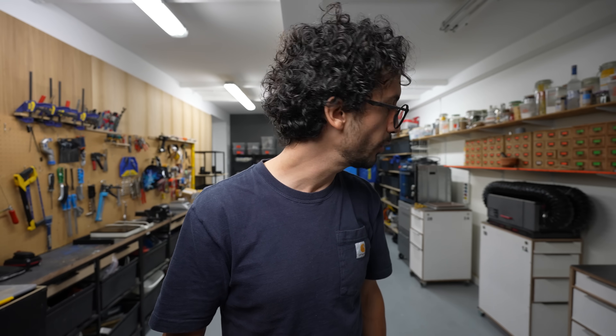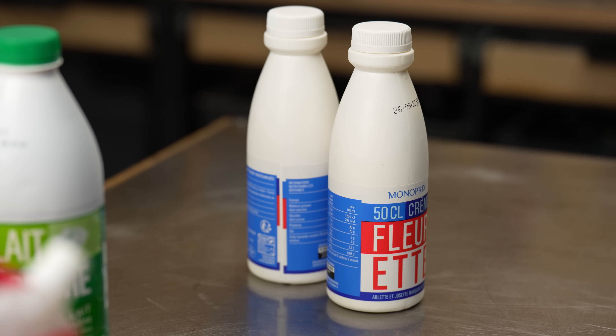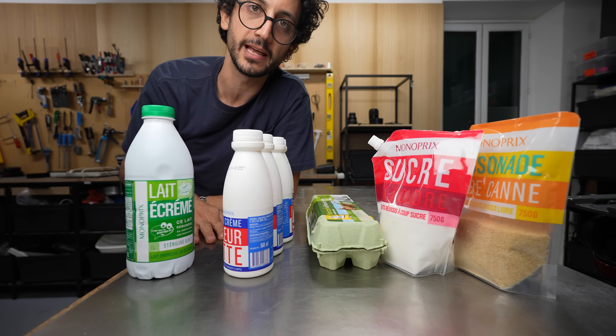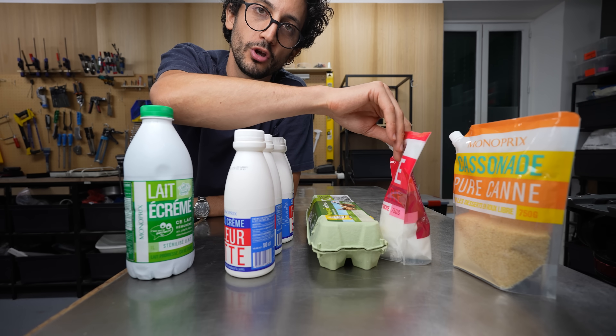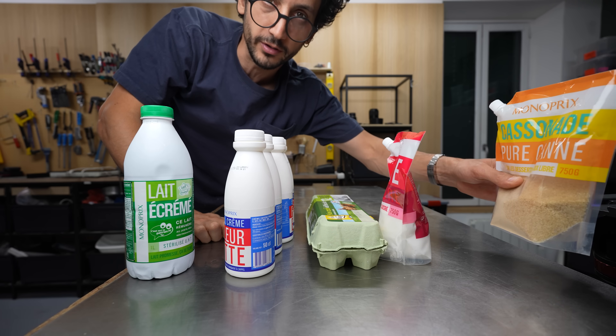So why don't we start with the ingredients. I'm not going to do a better job at grams and precise proportions than I usually do, but I'm going to give you something more valuable — ratios that work every time. That is one part milk, five parts cream, one part egg yolks, one part sugar. That's how you make the custard. And you just need some brown sugar for the end.